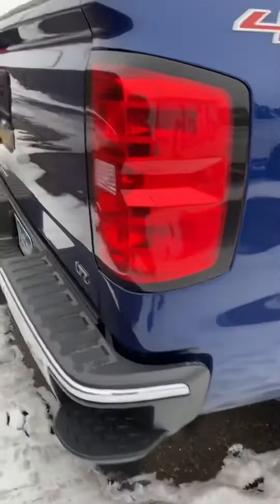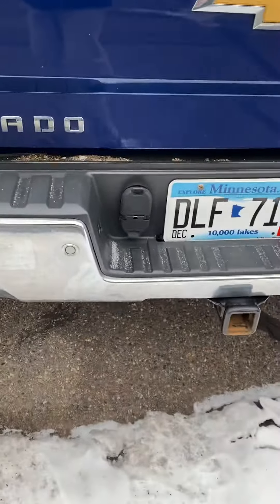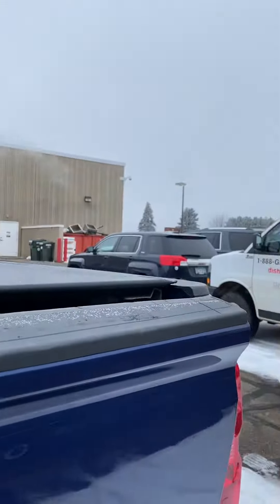Four-wheel drive, of course — it's all turn dial four-wheel drive. Parking sensors on the rear, as mentioned earlier. Tow package. Backup camera. Locking tailgate. Easy-down tailgate.